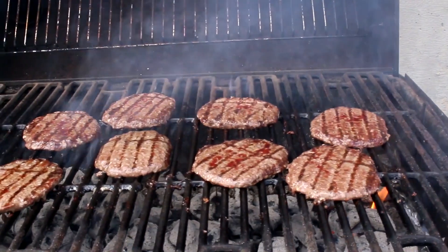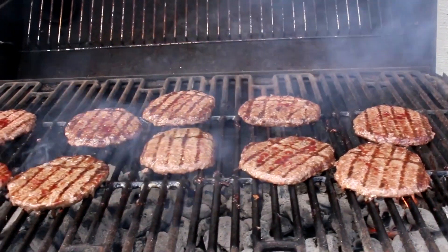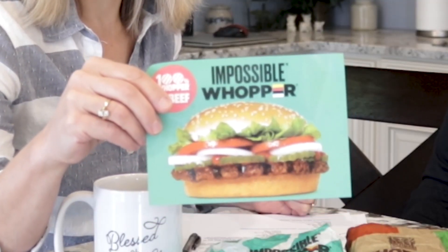Is this the dream come true for vegan keto dieters? It is made of vegetable products, so that part makes the grade. The problem is that it's also flame-grilled on the same broiler that they cook their beef and chicken products on, so it will have some traces of those things. They're upfront about that — it says right on the bag that it's made on the same grill. But if that's a problem for you, you can request it to be made on a different grill.